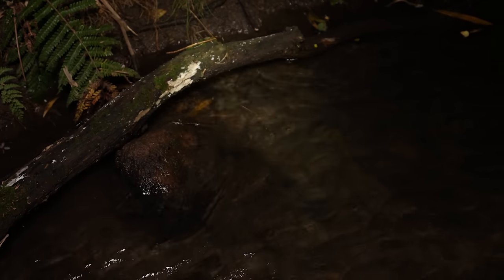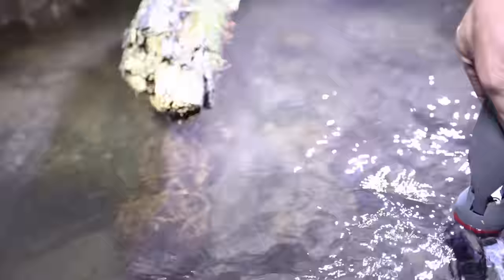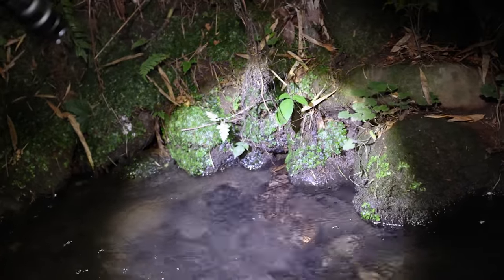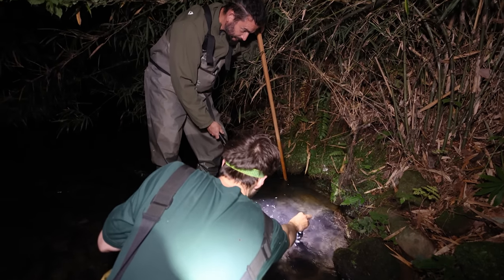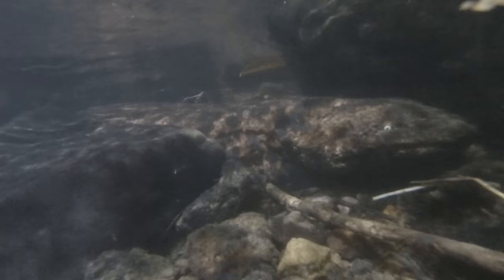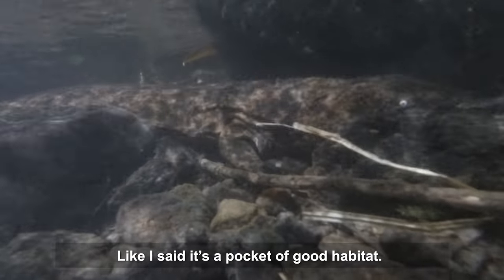And then we spotted it at the edge of the river, hiding under a log. There it goes — trying to squeeze itself in there. Quite healthy compared to the skinny one. You think that's because it's higher up river with more chance of better prey? It's better than what we saw before, but there's a big dam up ahead — massively fragmented. So it's like a pocket of good habitat.